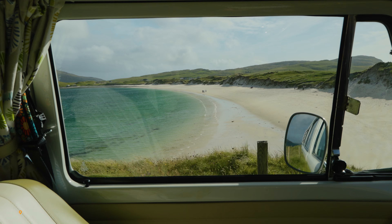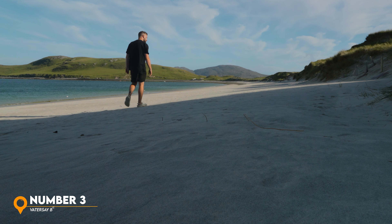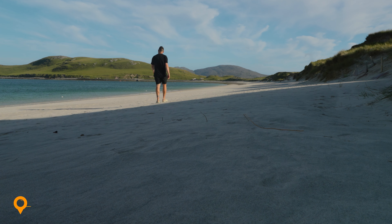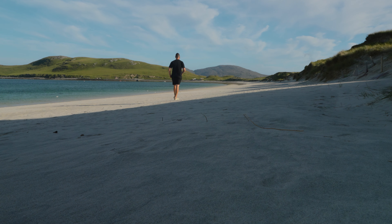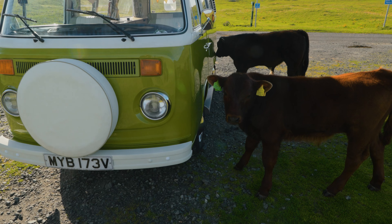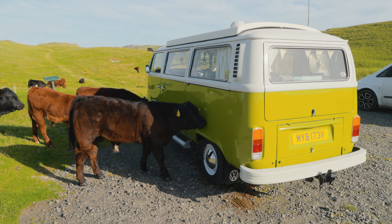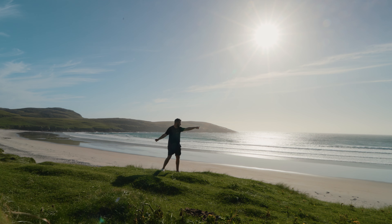In number three, Vatersay Beach on the Isle of Vatersay. We're jumping pretty much as far south in the Outer Hebrides as you can get to the small Isle of Vatersay, located just off Barra. Vatersay Beach is one of the most photographed places in the whole of Scotland. The mix of white sand, turquoise blue waters and serene sand dunes make for a paradise location. The sea is usually calm here offering great swimming and paddleboarding opportunities. Keep your eyes peeled for the cows that live in and around the dunes, and definitely check out Tràigh Shiar — a much quieter and mighty beach just a couple of minutes walk away.